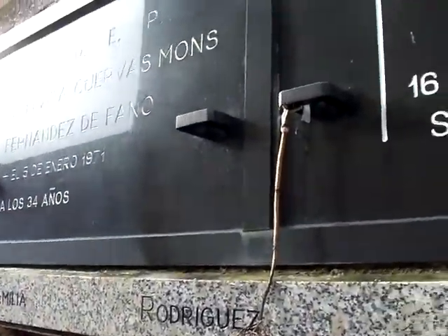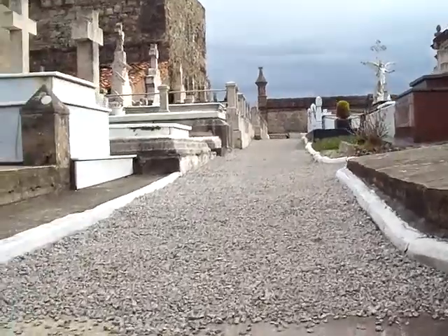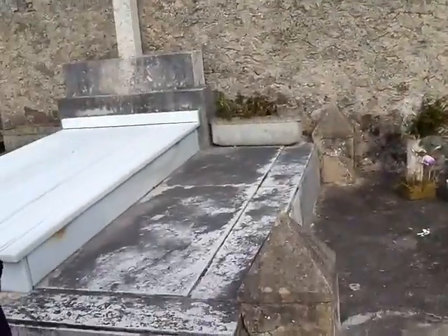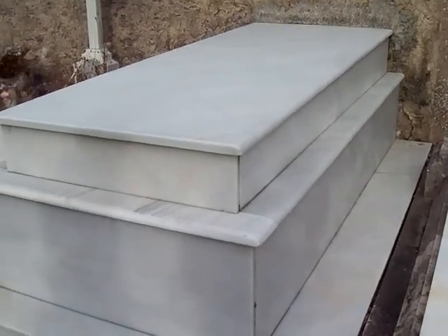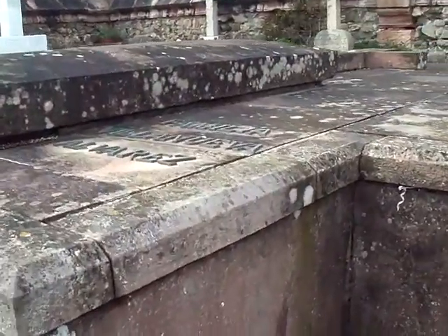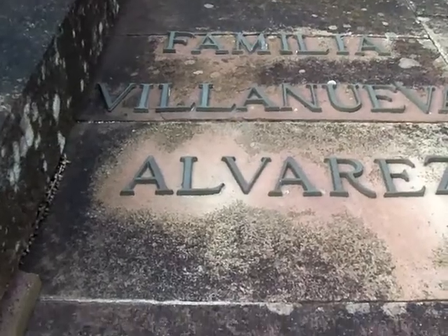Well, that's the end of this wall. You can come back up to the other statue. These are the flat variety. No information on that one at all. If you're going to spend the money on the marble, you'd think you'd at least put your name on it. There's one over there I want to see — big family. Familia Filanueva Alvarez.